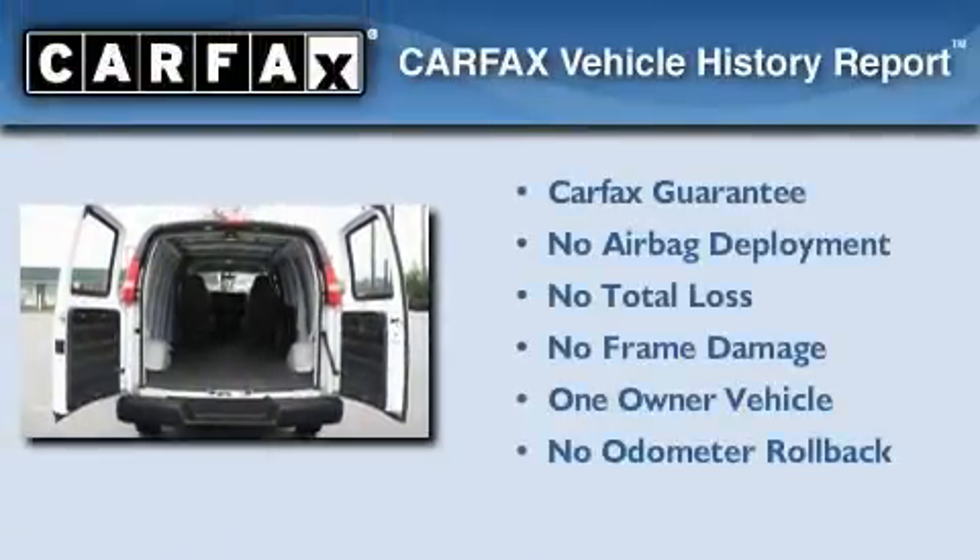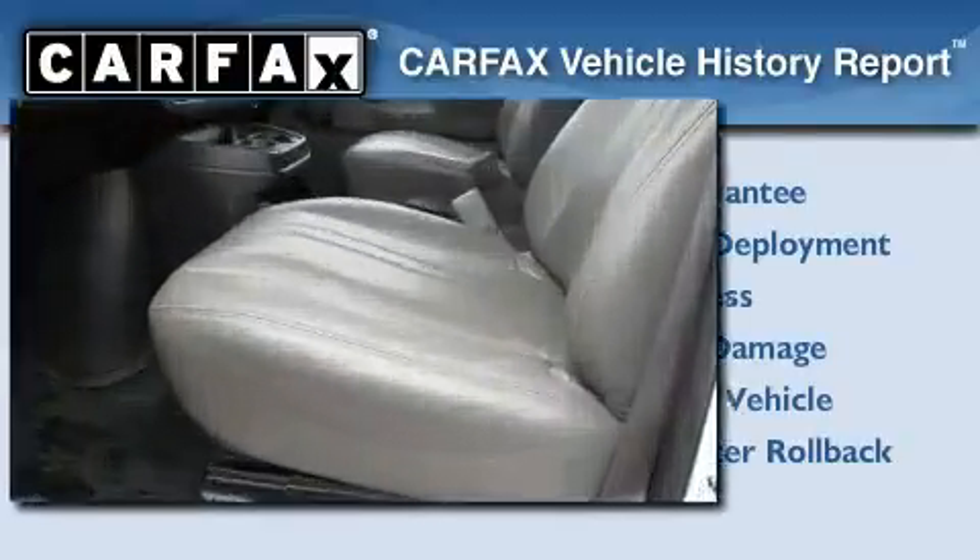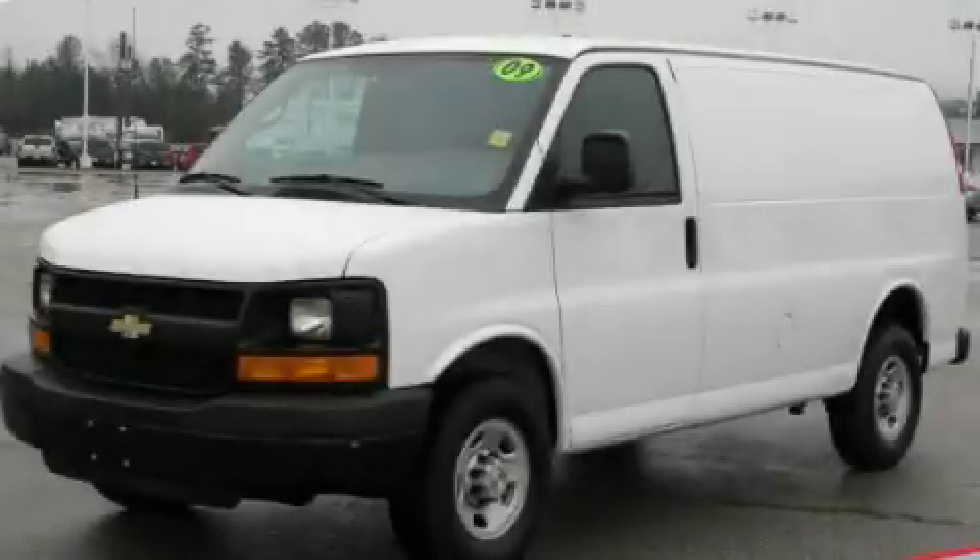This Chevrolet has had only one owner, and it qualifies for the Carfax buyback guarantee. This vehicle won't last long at this price, call and arrange a test drive now.